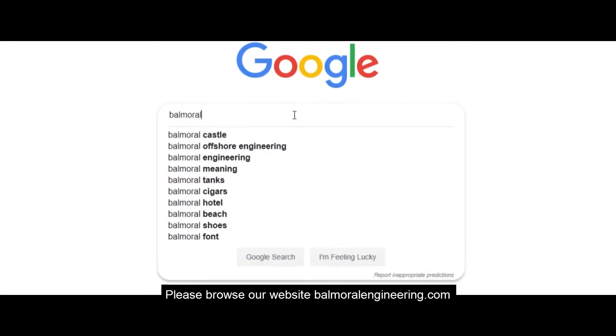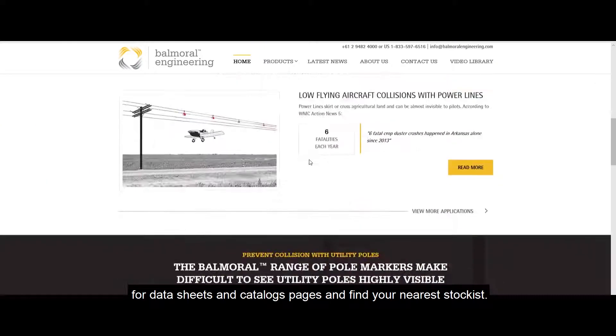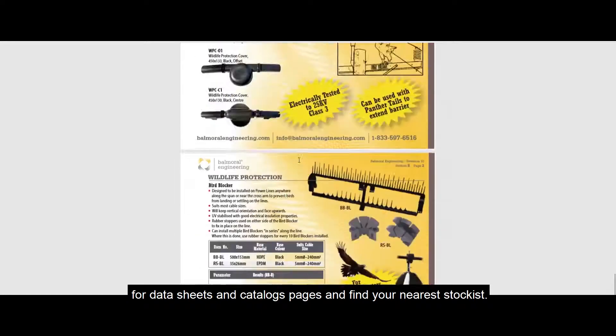Please browse our website, balmoralengineering.com, for datasheets and catalog pages and find your nearest stockist.